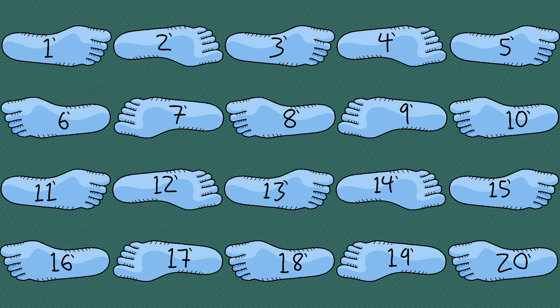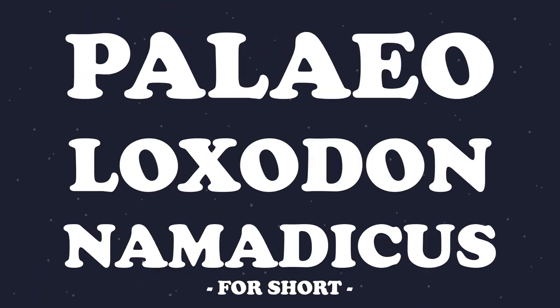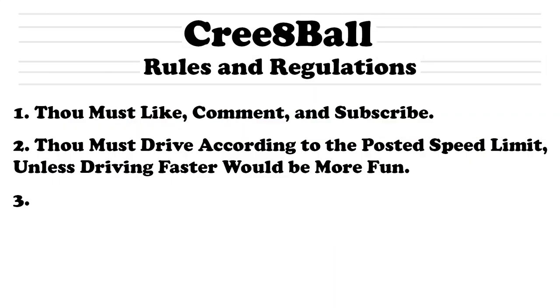This 20-foot behemoth is tied for the title of biggest land mammal to ever live, the only opposition being the Asian straight-tusked elephant — or the Paleooxidon pneumaticus for short — a giant elephant that much more closely fits the topic of this video, but I make the rules around here, and that guy's kind of lame, so we're going to skip over him.